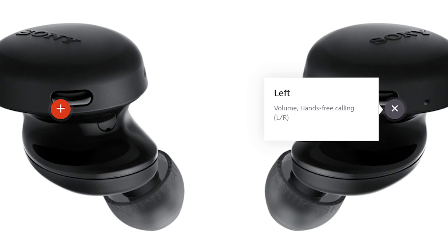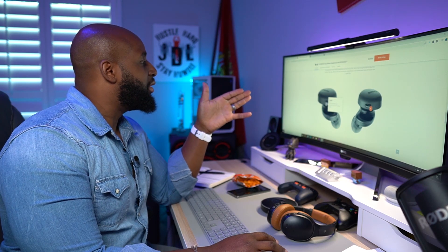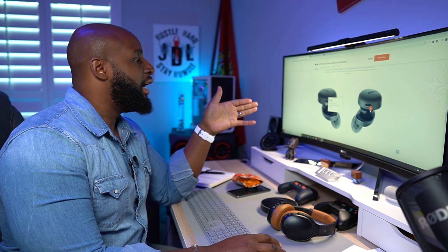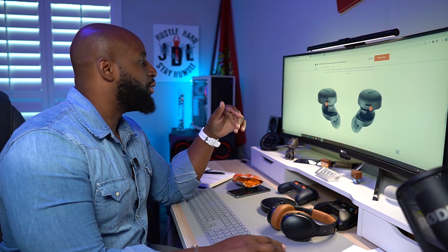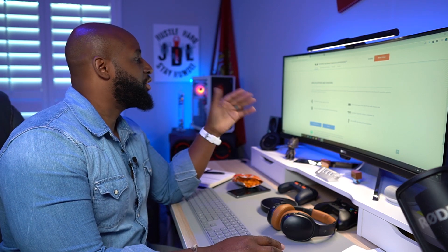You've got a button on the left and right. On the right: music playback, voice assistance, and hands-free calling. On the left: volume and hands-free calling. I wonder if you can change them because they seem flipped on screen — the right is on the left and the left is on the right. Either way, I don't see anything about a bass button, so it's definitely going to be within the app.